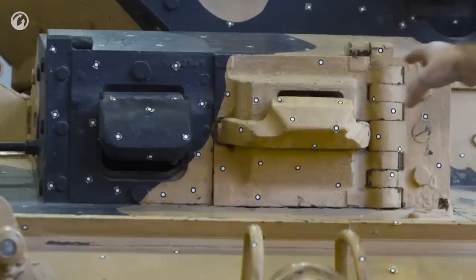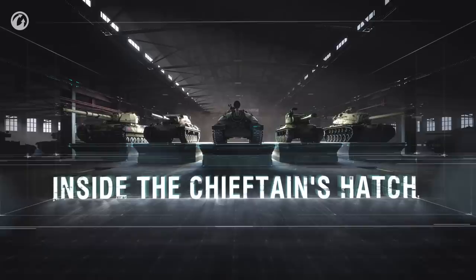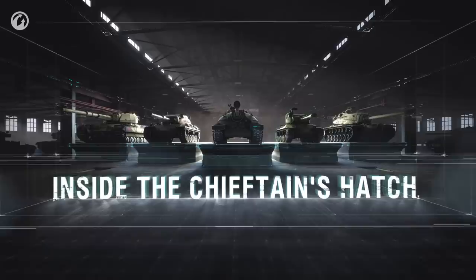Going a little further forward you'll see the driver's hood. He's got a couple of ports — one is for vision, and the other is actually a pistol port, just in case he is feeling particularly courageous.